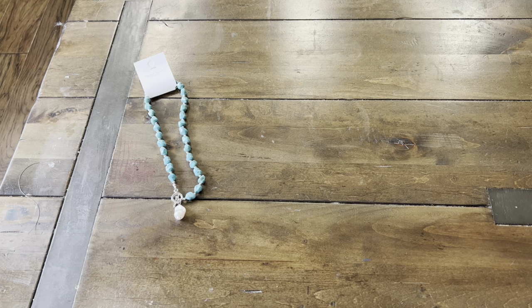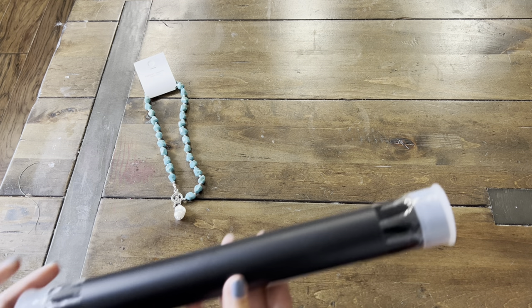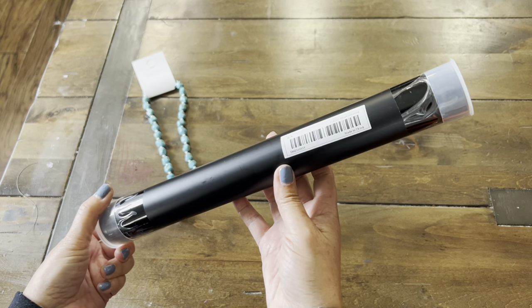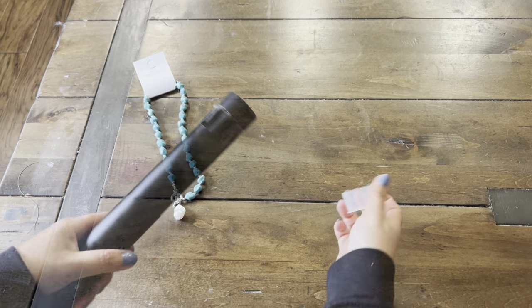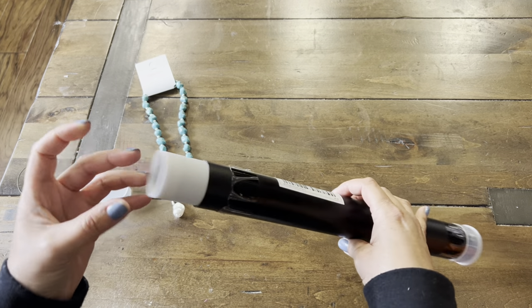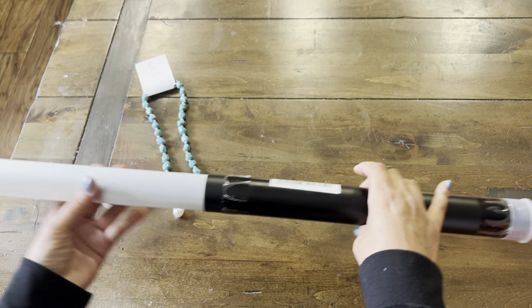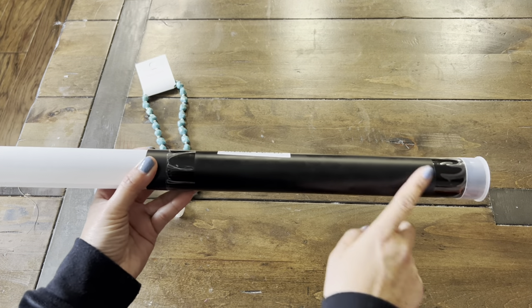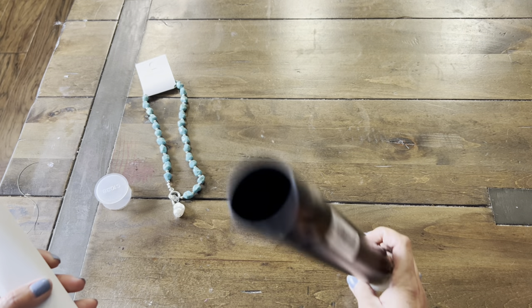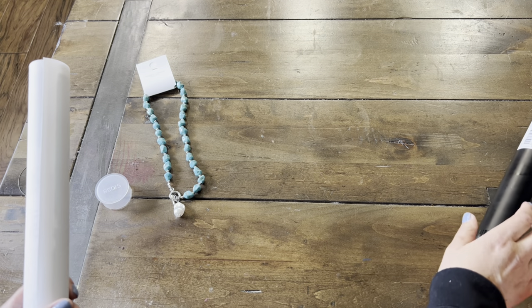Let's see what they sent next. Now I don't remember what is in here, so it comes in this cylinder. Let's open it up. I think I remember what it is. I did put an order for a poster. I really like the fact that they put it in a pretty sturdy cylinder so it doesn't get all crumpled up.